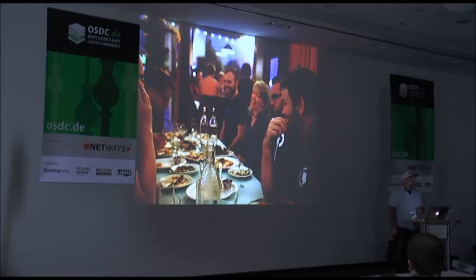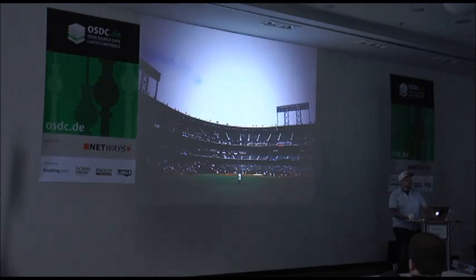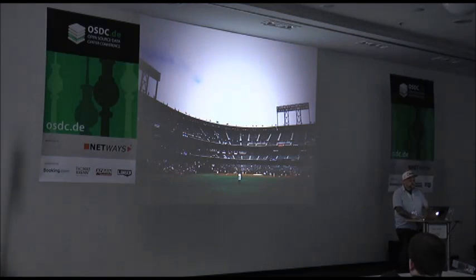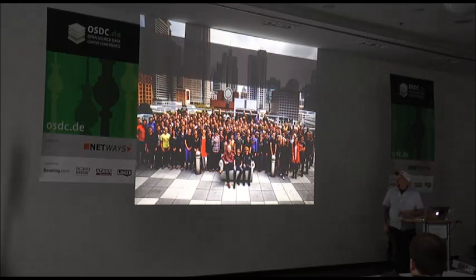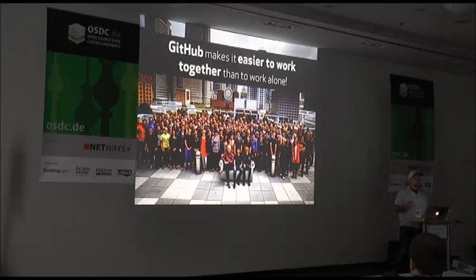Because everyone deserves some face time every once in a while, we all gather in one place at least once a year for our annual internal conference, known as Summit. Then we go out for dinner to get to know each other, enjoy watching a Giants game at the AT&T ballpark, and in the evening start jamming, head out for karaoke, or sit together at a bar to talk the night away. Ultimately, our mission is to make it easier to work together than to work alone, regardless of whether you're sitting next to each other or thousands of miles away.